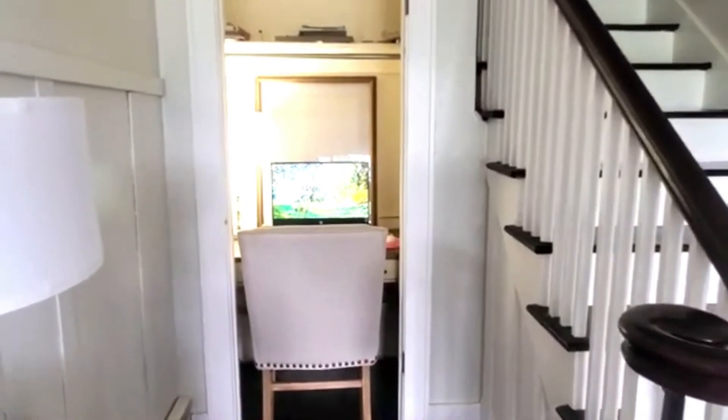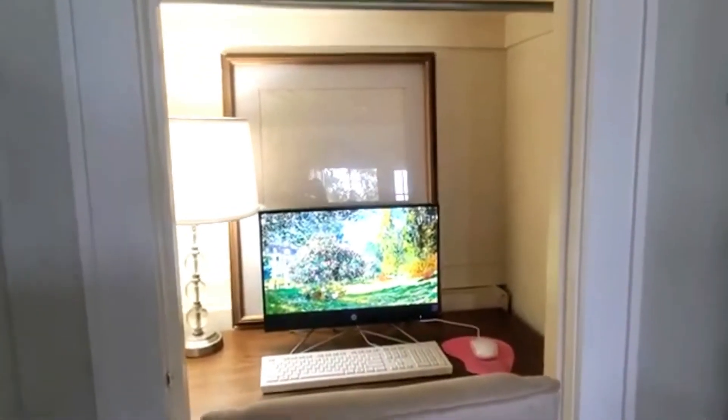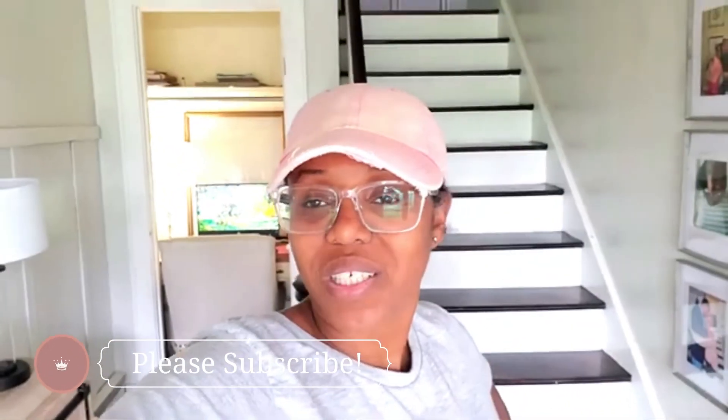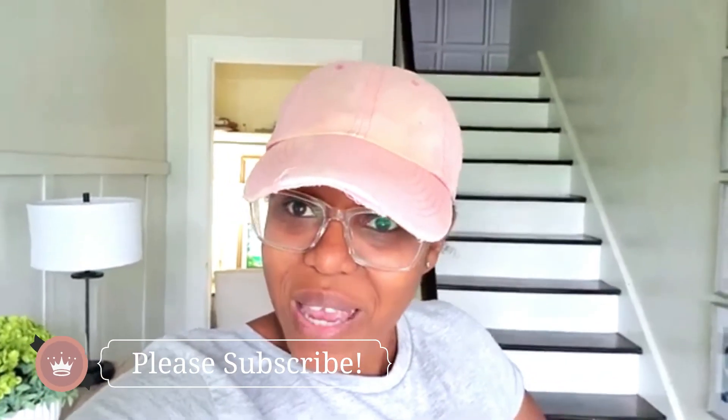So I hope you guys enjoy this little makeover video. Like I said, I'm not done yet — this is phase one, and phase two will definitely be coming. Thank you guys so much for watching and for stopping by today. I hope that it helped to inspire you and motivate you to take a space in your home that you're not using and make it more functional. Just go for it — you can do it, you totally got this. Thank you so much for joining me. Remember that Jesus is Lord, that he loves you, and I love you too. I will see you next time in phase two of my office makeover. Bye, guys.